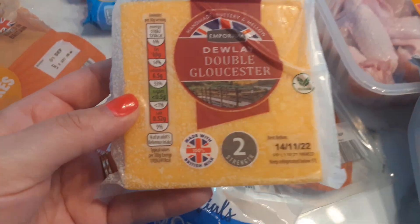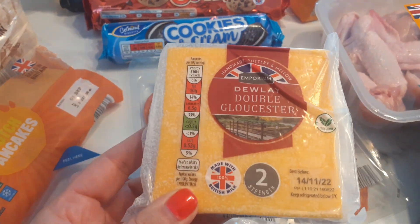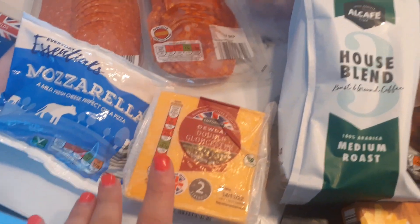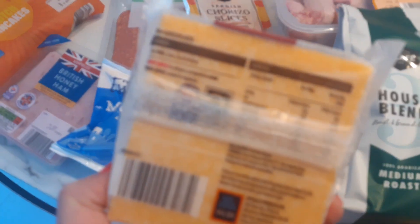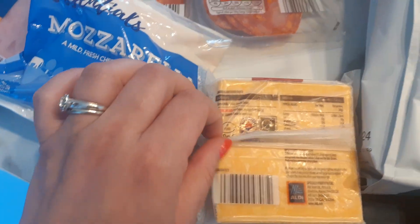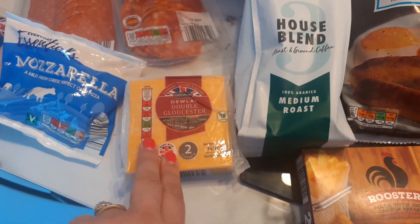I got a ball of mozzarella for 49 pence — I like that on salads and things like that. Then I got this block of Double Gloucester, it was £1.55. I've started grating cheese myself because grated cheese in Aldi is like £2 now. It's 250 grams, which is good for us — it lasts quite a while.